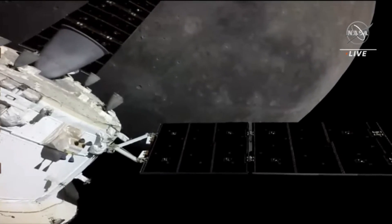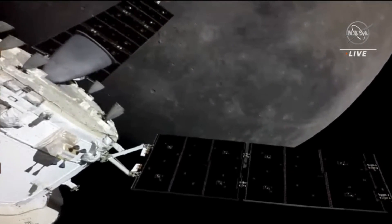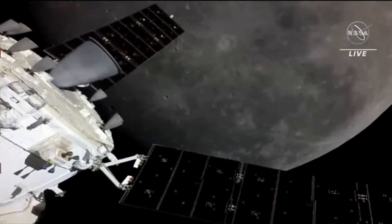A great view of the Orbital Maneuvering System engine, or OMS engine, coming into view on the European service module. That large engine on the very bottom of the European service module is the engine that will be used during today's 3 minute and 27 second burn.